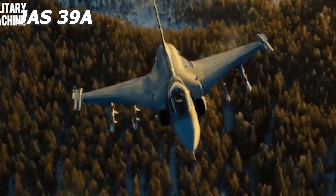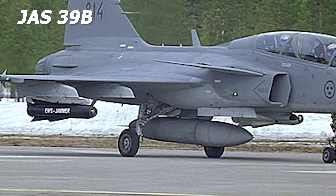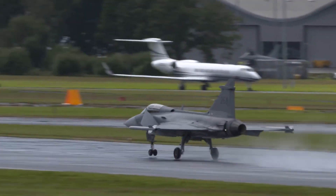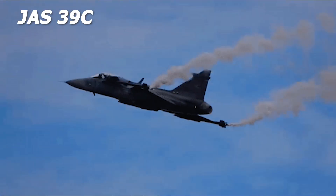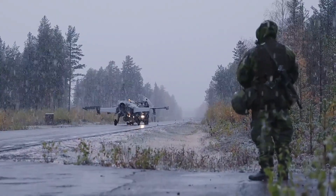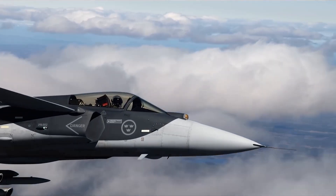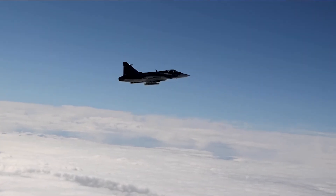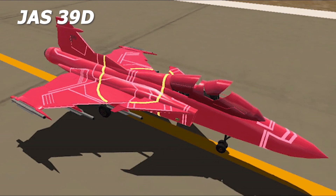JAS 39A is the single-seater version of the Gripen. A two-seater JAS 39B operational trainer variant is also available, equipped with the same avionics and weapons suite as the JAS 39A, with the exception of the gun. JAS 39C is the single-seat batch 3 and export standard version, first delivered to the Swedish Air Force in September 2002, featuring color cockpit displays, an on-board oxygen generation system, and in-flight refueling capability. JAS 39D is upgraded similarly to the JAS 39C but is a two-seater variant.